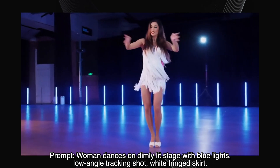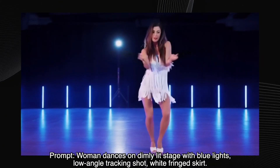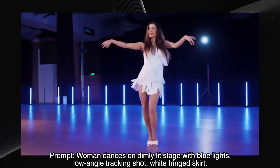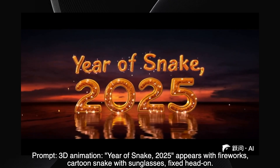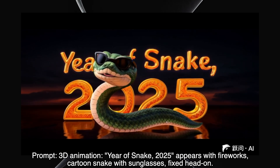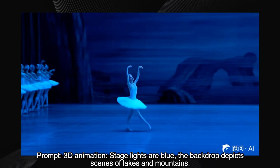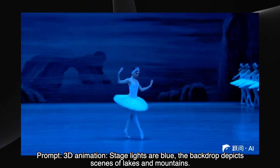A woman dancing on a dimly lit stage — a low-angle tracking shot in a fringed skirt. The result is good, though you'll notice some flickering and disappearing limbs, a common issue with AI video generation. Here is a 3D animation for the year of the snake, 2025 — fireworks, a cartoon snake with sunglasses. Great result. The text is perfect, the snake is cool, and the overall vibe is festive. Next up, stage lights and a backdrop. The prompt called for blue lights and a lake and mountain scene. We get the blue lights and some performers, but the backdrop isn't quite as described. Still a decent effort.